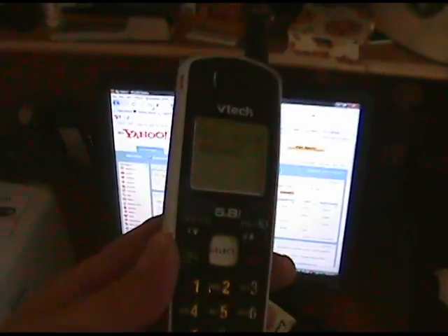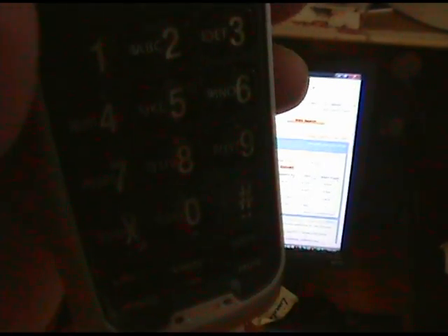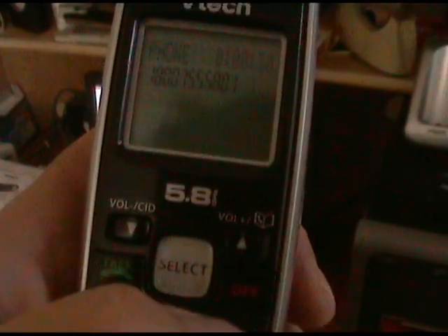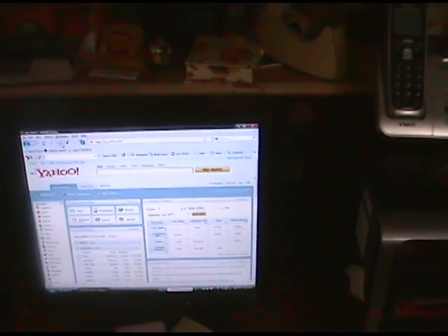Let me make a test call so you can hear the quality. I'm going to call a finance company — hold on a second. [dialing] Okay, I hope you can hear that — there's my phone. [call audio] Okay, you can get an idea of the quality. Incoming and outgoing, it's fine, no problem.